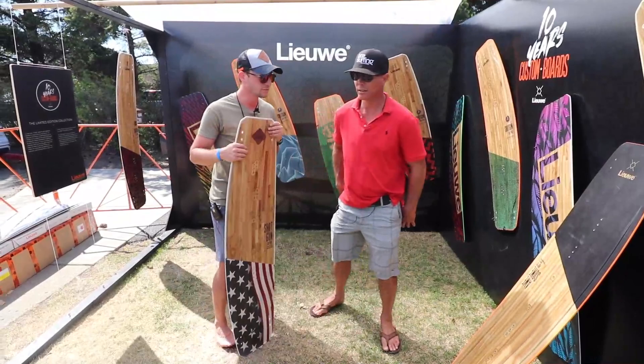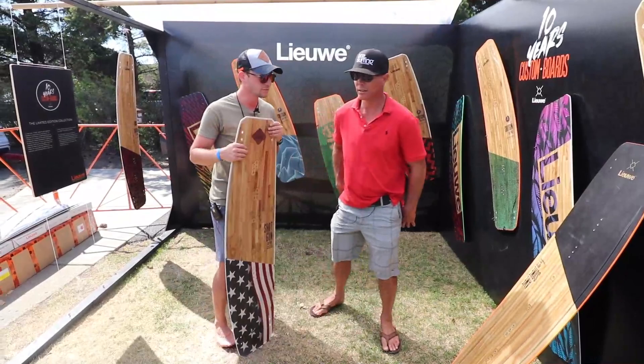Good luck in 2020 and thanks for the walkthrough! The website is www.leewayboards.com — that's where you can find us.